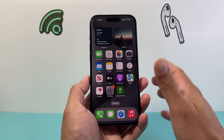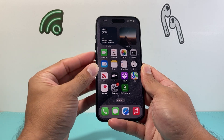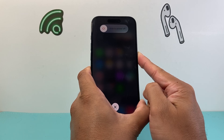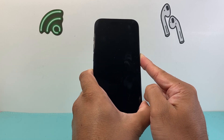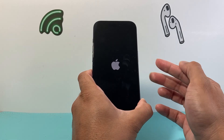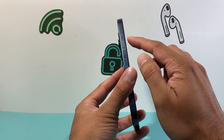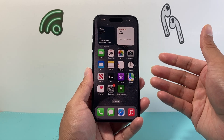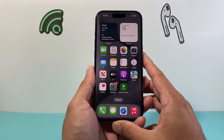Next, you're going to do a force restart. Locate the Volume Up, Volume Down, and the side button. Press and release Volume Up, press and release Volume Down, then hold the side button until the screen goes completely black and you see the Apple logo appear. This process basically shuts down the phone and reloads the code, so if a software-related issue is causing iOS 18 to be stuck on 'Install Now,' this will go ahead and fix it. You might have to do it a few times if you can't get the hang of it.